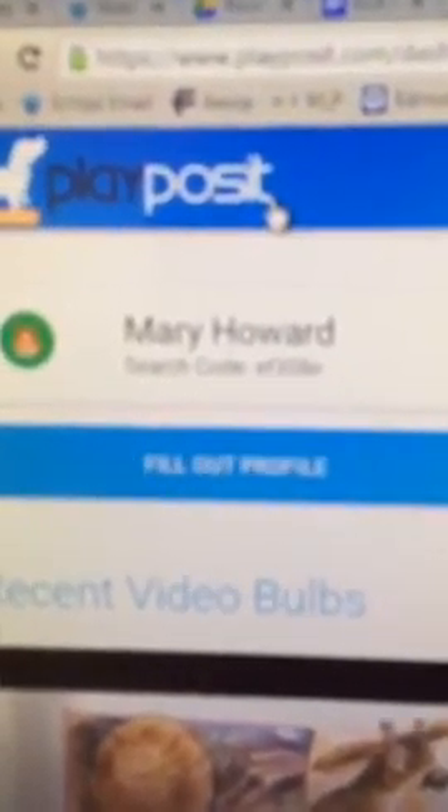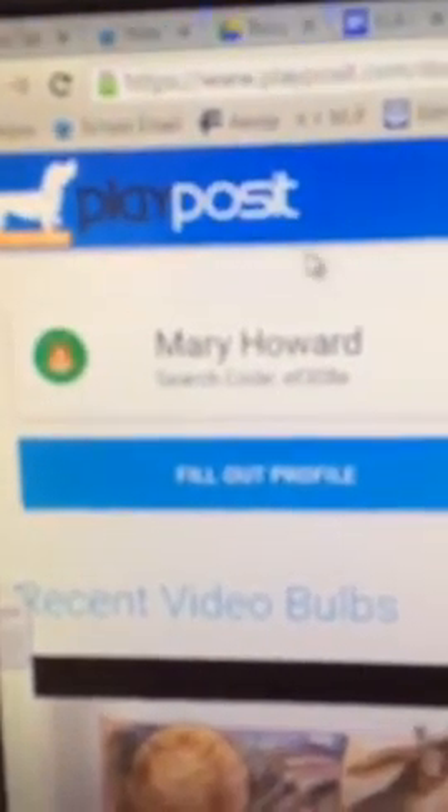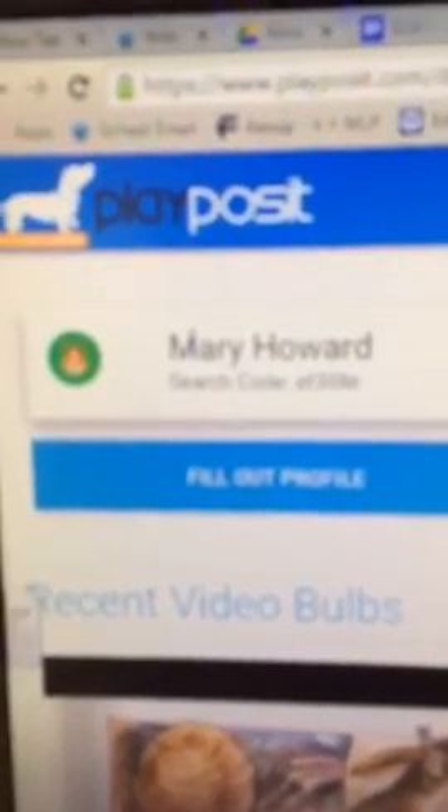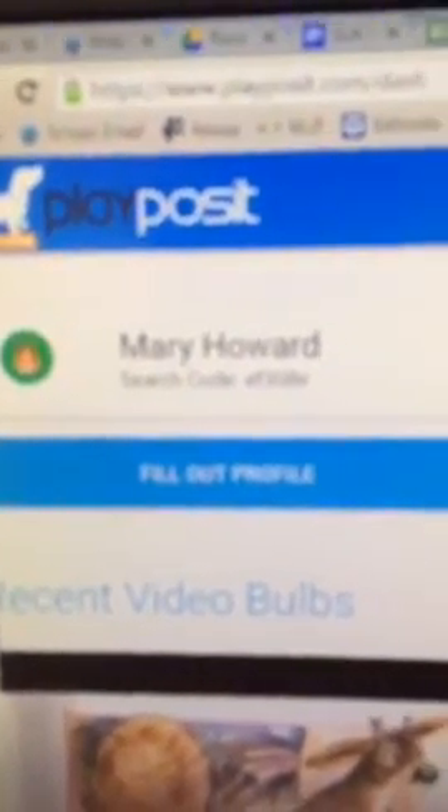Then I stumbled across a third one that you might be interested in. This one is called Playposit — there's a little 'i' in there. It does the same thing — they call them bulbs on this particular site, but it allows you to put questions, reflections, or stop points in videos and then push those videos out to your students so they can interact with the video. I recommend it especially if you are a content area teacher such as social studies or science, because there is just a huge repository of videos available, even on YouTube. It's one thing to show a video static to your students and they're just sitting there watching — it's another thing when you can integrate interaction.